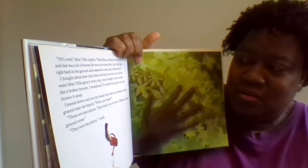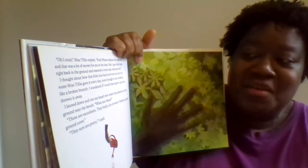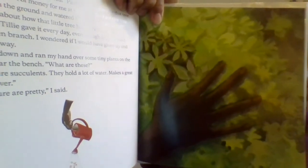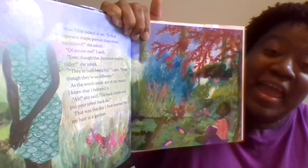"I leaned down and ran my hand over some tiny plants on the ground near the bench. 'What are these?' 'Those are succulents — they hold a lot of water. Makes a great ground cover.' 'They sure are pretty,' I said. Miss Tilly looked at me. 'Is that Japanese maple prettier than those succulents?' 'Of course not,' I said. 'Even though that Japanese maple's taller?' she asked. 'They're both beautiful,' I said, 'even though they're so different.' As the words came out of my mouth, I knew that I believed it." She said, 'Go back inside and put your towel back on. That was the first day that I learned — my hair is a garden.'"